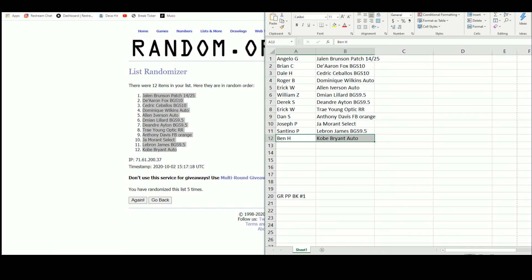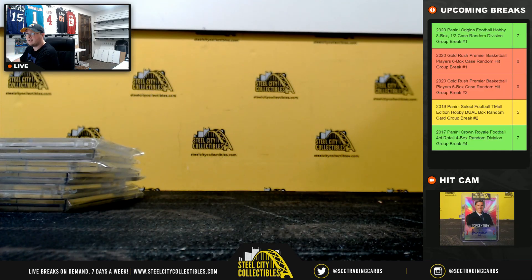All right, that's going to do it for break number one, guys. Thank you all for filling that break. Some really nice hits in there. Break number two of the Premier Players coming up next.